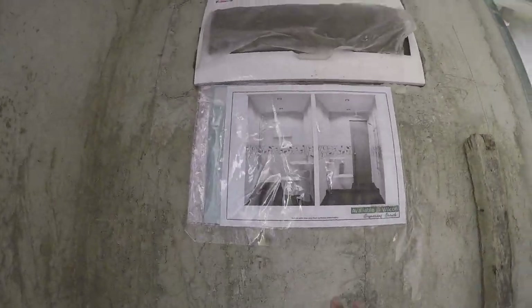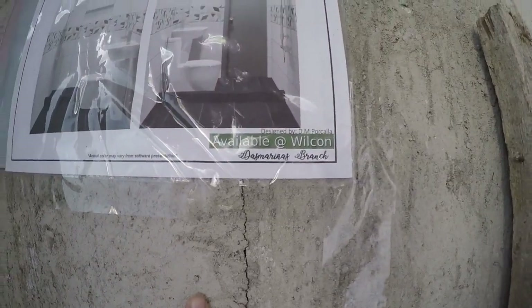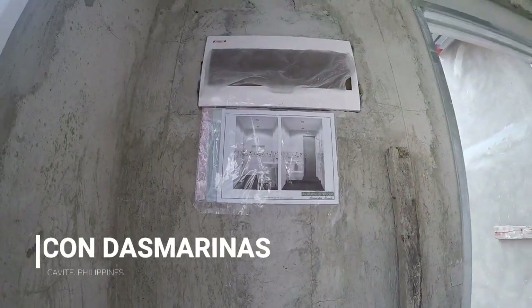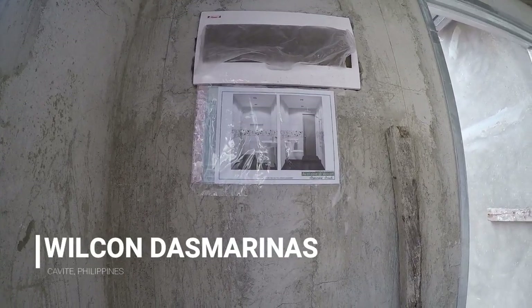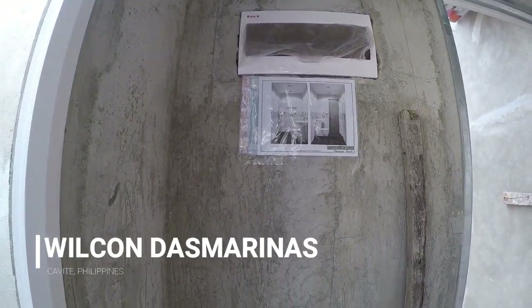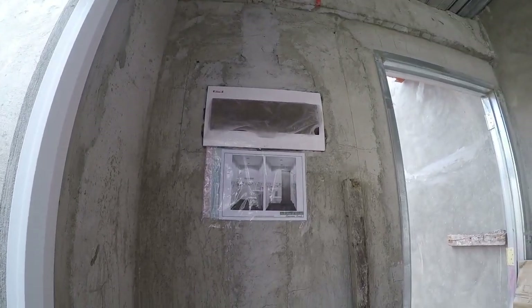Ito yung narender na design ni Wilcon, Welcome as Marinas branch. Sobrang love ko sila, sobrang nag-enjoy ako dun sa Wilcon. Pati yung sistema nila, replacement and all, very easy, very accommodating yung mga staff. So hello muli, Wilcon Diasma branch. Thank you sa assistance nyo.